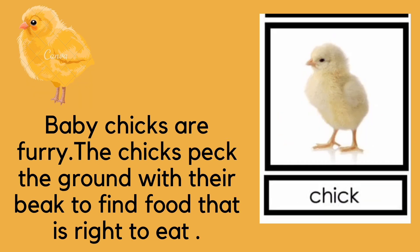The third stage is the baby chick. The baby chicks are very furry. The chicks peck the ground with their beak to find food that is right to eat. At first, the baby is covered with down, which is very soft material that makes the chick look fluffy. It takes about 1 to 2 months for a baby hen to develop its full features.